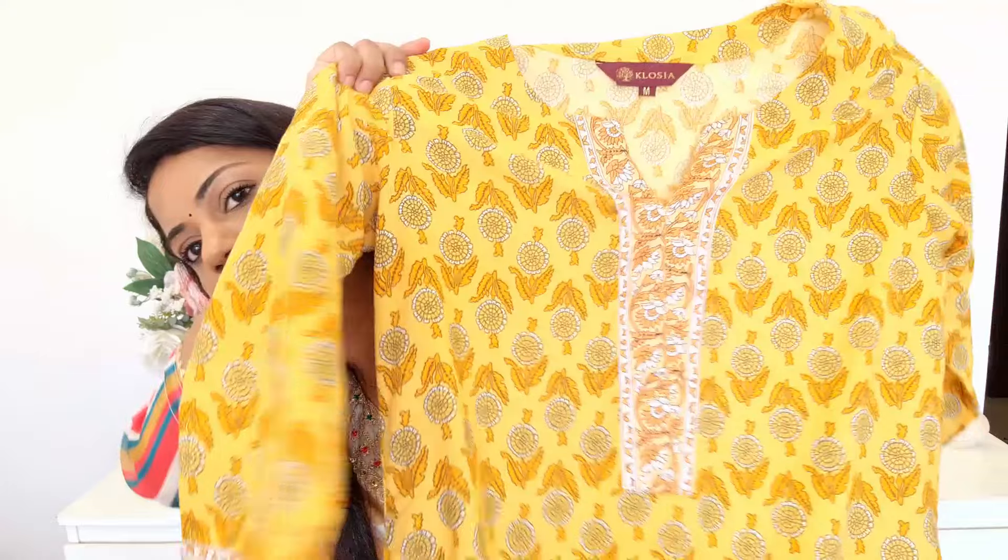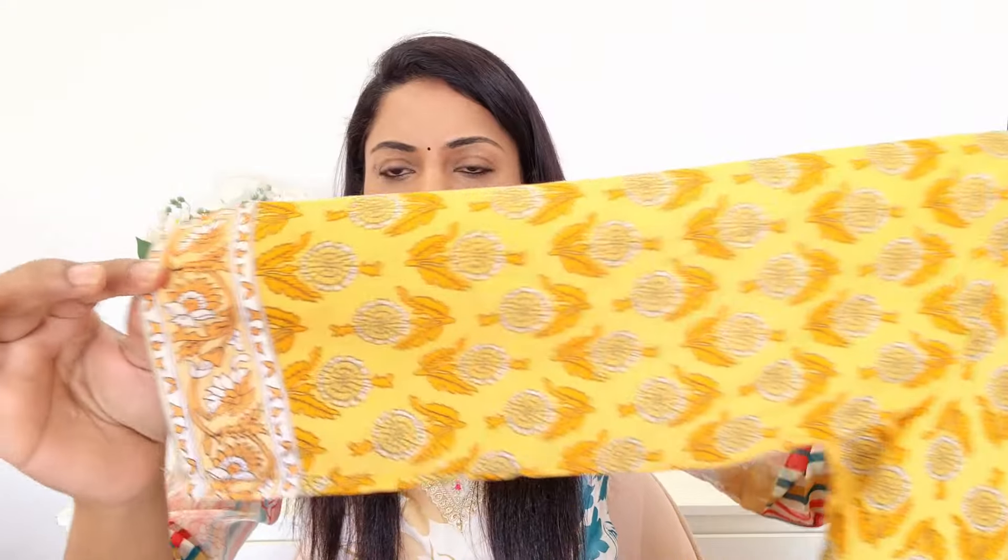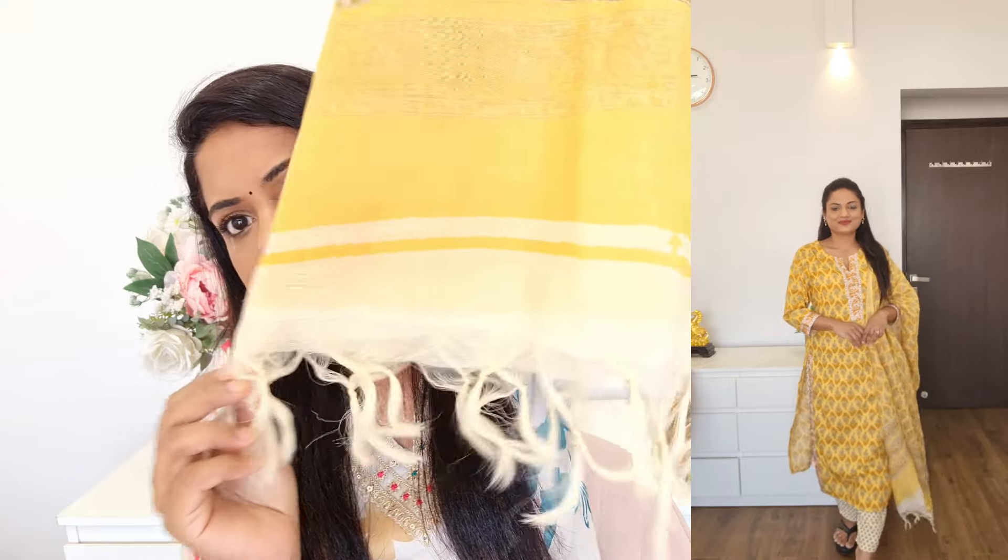The next kurta set is by the brand Closya and yeh ek bahut hi achha cotton blend material mein kurta set milega. Round neck ke saath yahan pe chota sa V bhi diya hua hai. This is a purely printed kurta — koi bhi type ki embroidery nahi hai, yeh sara kuch fully printed only. Aapko three-piece set milega. Iske saath same print mein dupatta milega, aur dupatte mein neeche ki taraf tassels bhi milenge. Bottoms mein same cotton blend material mein elasticated palazzo pants milenge. It's a bright summery yellow color ka bahut achha kurta set hai.